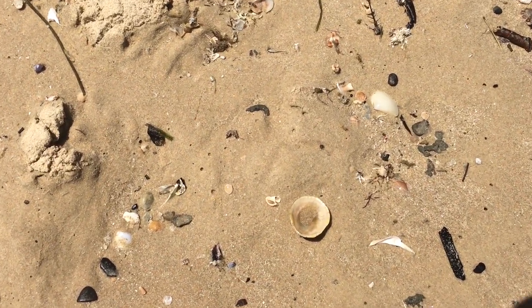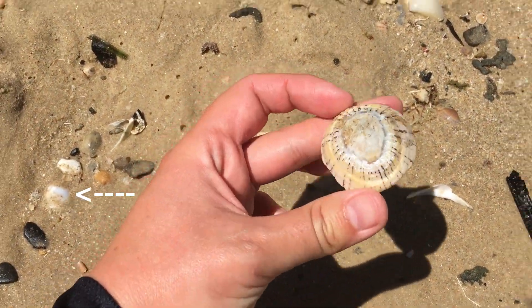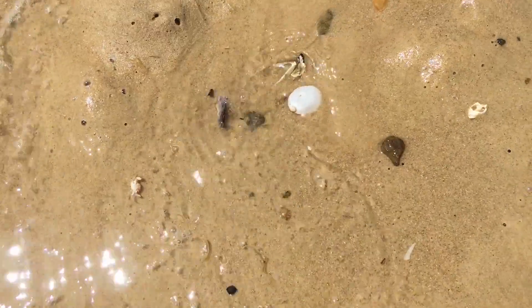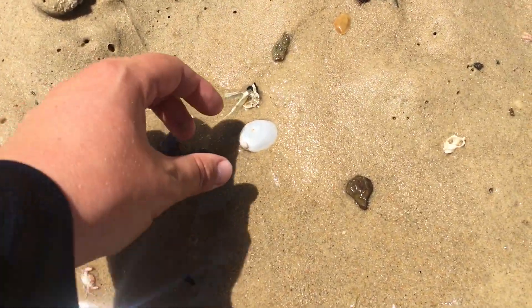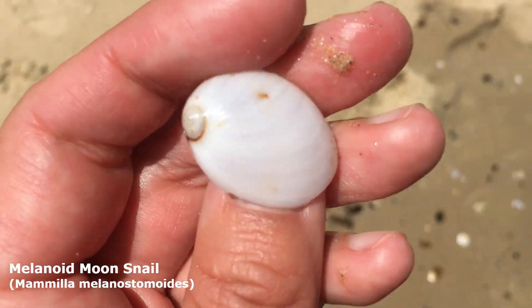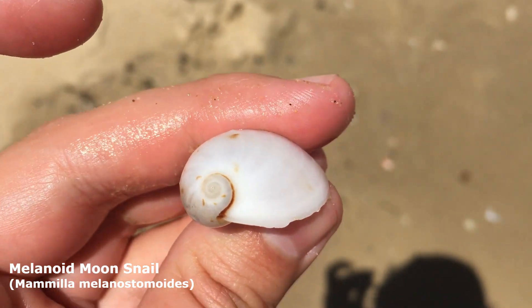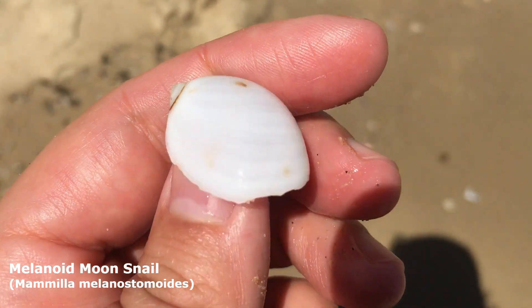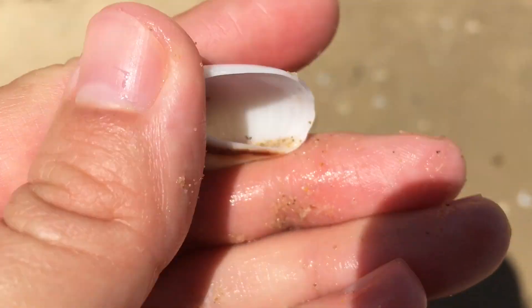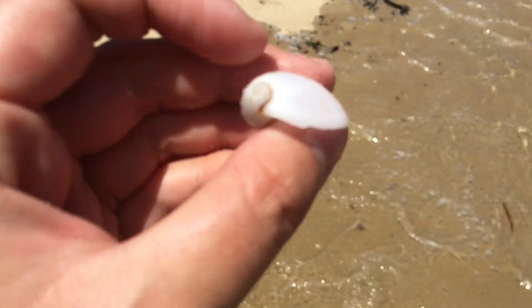Our first cowrie today - yes! He's a lovely looking snakehead cowrie. Okay, big limpet on the rack line. Whoa - did you just see that one wash up in front of my eyes? Are you kidding? That one is definitely one of those melanoid moon snails that I found last week. I love these guys! I would have lost that one if I didn't pick it up right then and there.